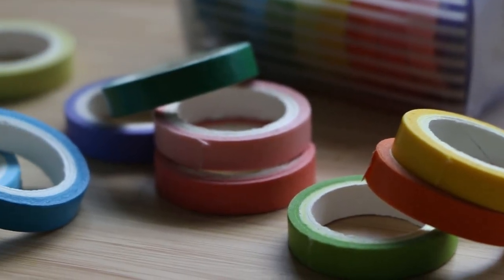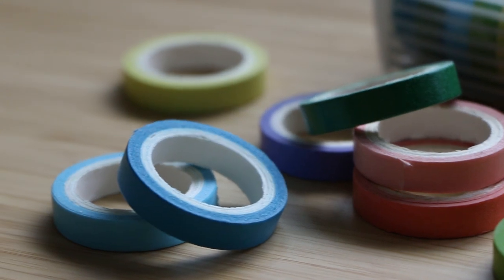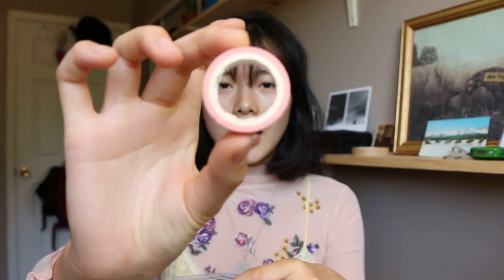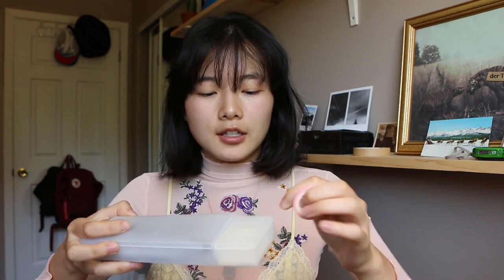The first thing I got is this set of rainbow colored tape. They are really mini and so cute. They come like this and were actually buy two, get one free. I'm probably gonna be giving these to my friends. Each one is very tiny — it just fits perfectly into my Muji pencil case.